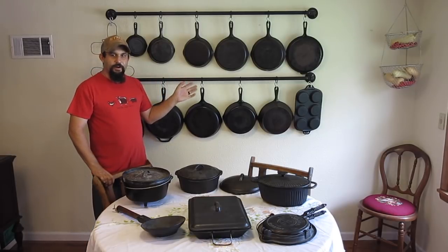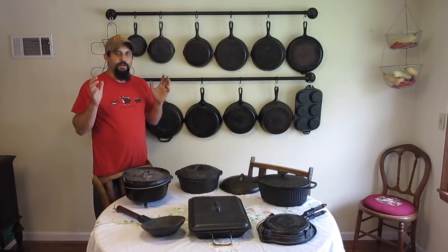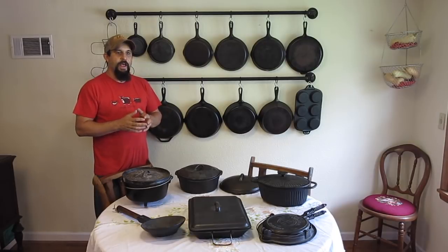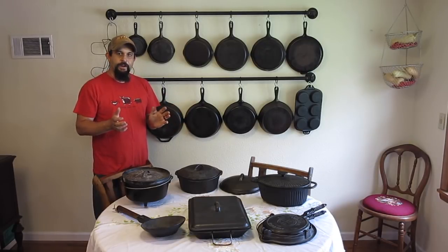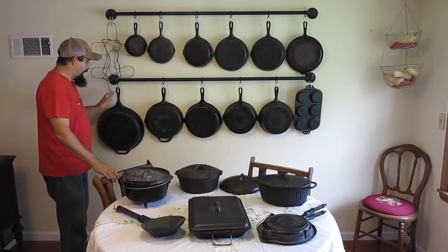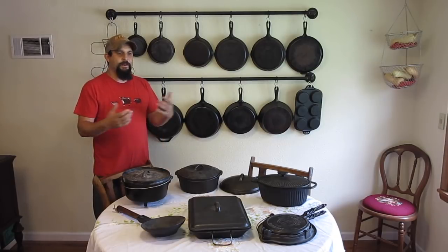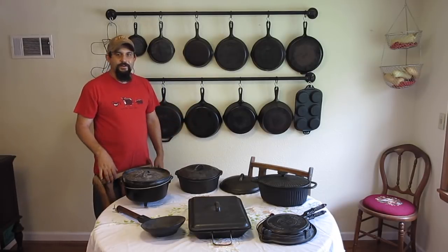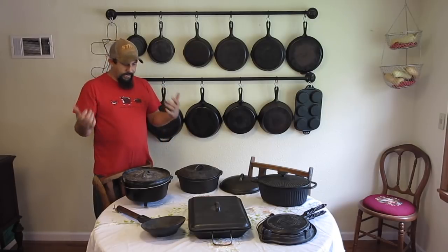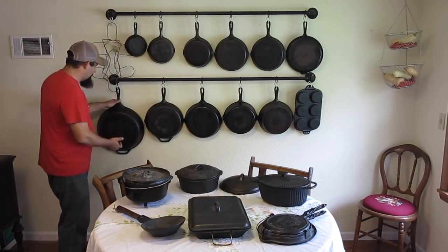The two main names that you're going to hear when talking about cast iron are Wagnerware and Griswold. Those are the two really valuable names as far as antique cast iron goes. Neither one is being made anymore. The only company still making cast iron in the United States is the Lodge Company. I have several Lodge cast iron pans. You'll hear big-time collectors kind of putting down Lodge products, but my opinion is if you season them and take care of them and use them frequently, they work really, really well.